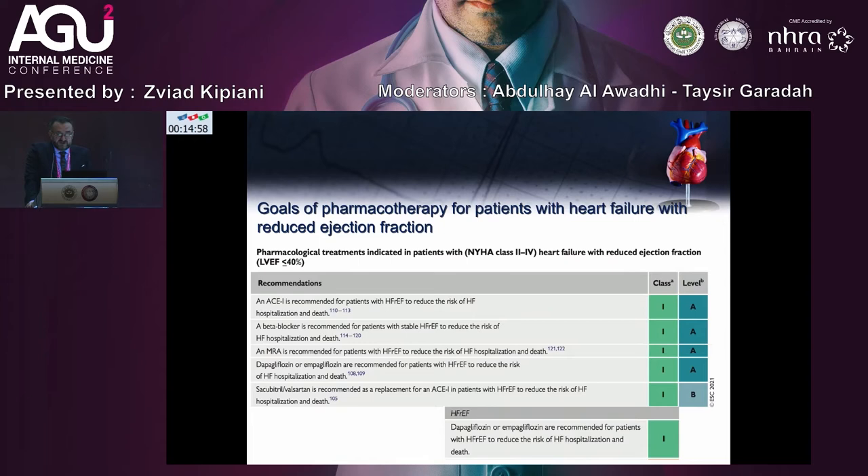In the new treatment guidelines, a very important Class 1A recommendation: dapagliflozin and empagliflozin are recommended for patients with HFrEF to reduce the risk of heart failure hospitalization and death. Class 1B recommendation: sacubitril/valsartan is recommended as a replacement of ACE inhibitor in patients with heart failure with reduced ejection fraction.